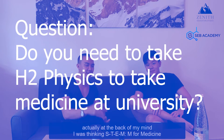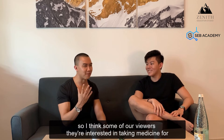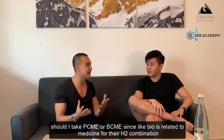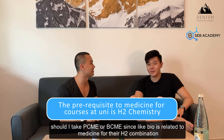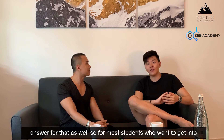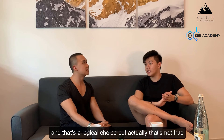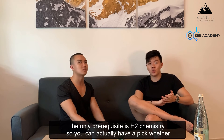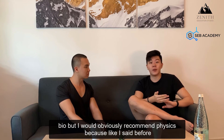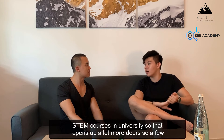At the back of my mind I was thinking STEMM, with the extra M for medicine. Some viewers are interested in medicine and have asked whether they should take PCME or BCME — should they take bio related to medicine for their H2 combination? For most students who want to get into medicine, they think they should take bio because they'll be dealing with patients. But actually that's not true — the only prerequisite is H2 chemistry. So you can choose whether to take H2 physics or H2 bio. But I would obviously recommend physics because it's a prerequisite for STEM courses in university.